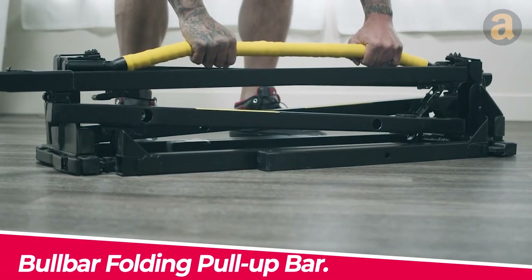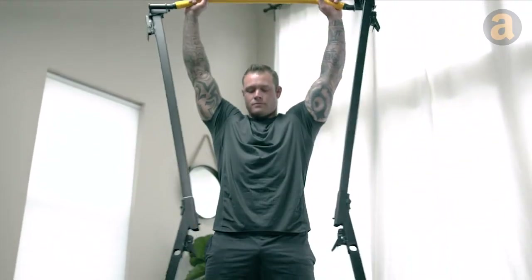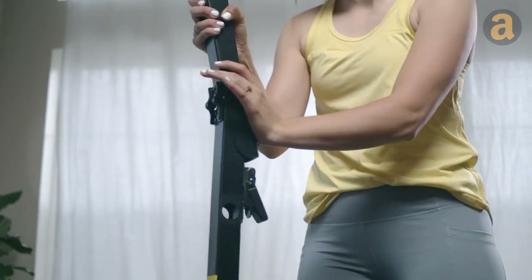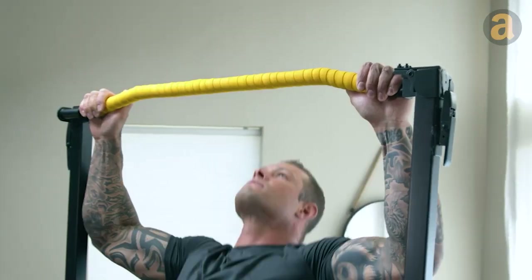Bull Bar folding pull-up bar — this is the most portable gym we have come across. What's even better is that you can set it up in less than a minute. All you need to do is take it out of the carrying bag, unfold it, and secure the joints.